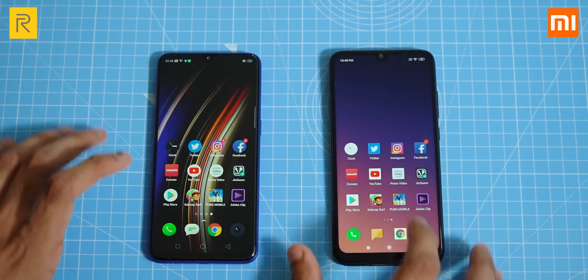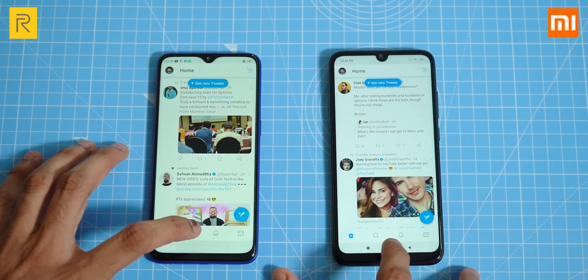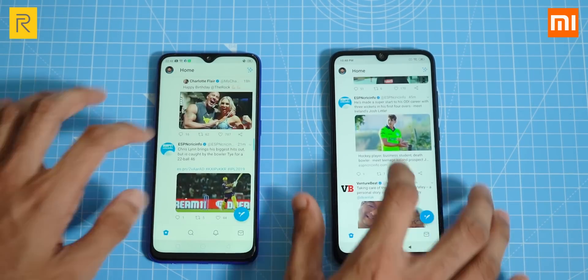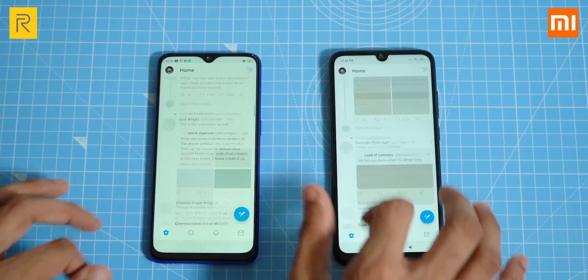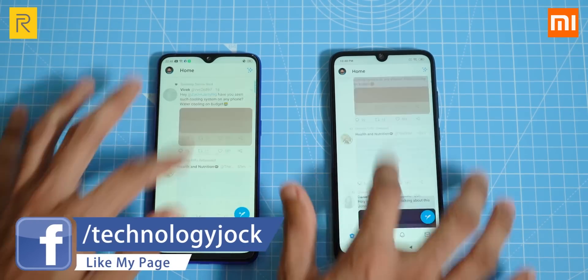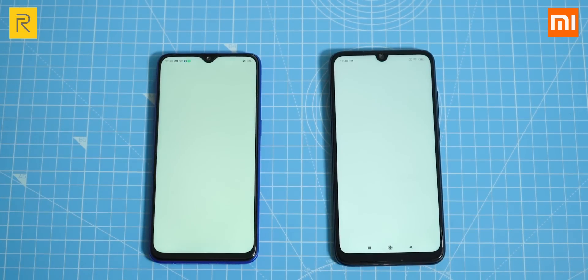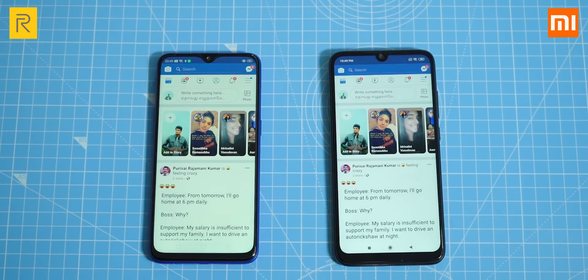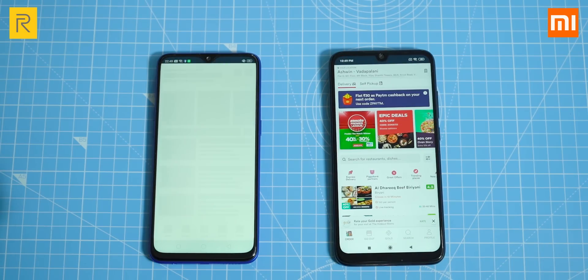Starting with the clock app — no difference. Twitter: the Realme 3 Pro was faster by a fraction of a second. Going back to scroll through the feed, the first few scrolls on the Realme 3 Pro are a bit laggy, but after that it's as smooth as the Note 7 Pro. Both phones opened Instagram in the same amount of time, and same thing with Facebook. For Zomato, the Note 7 Pro loads it first and the Realme 3 Pro takes a bit of time — quite unusual.